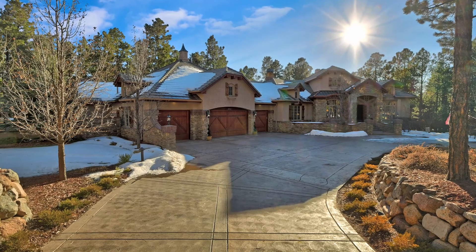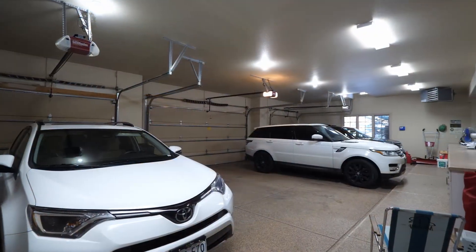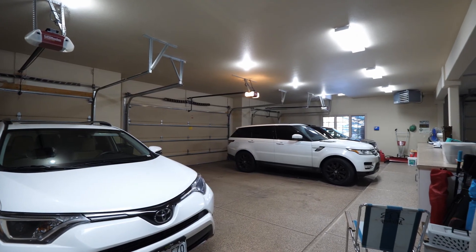The garage is a must-see in this house. It's an oversized four-car garage with an attached RV garage that will house the largest street-legal RV.